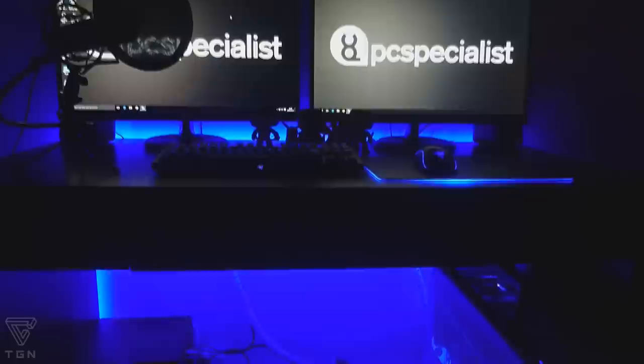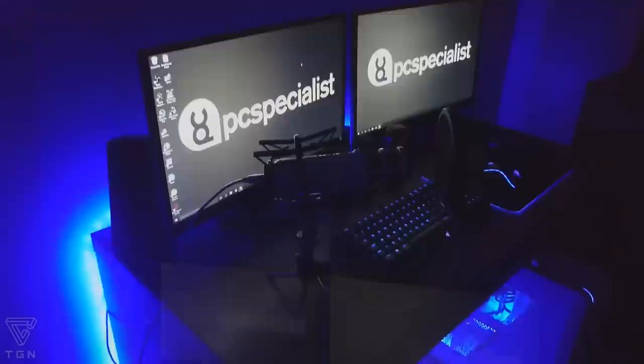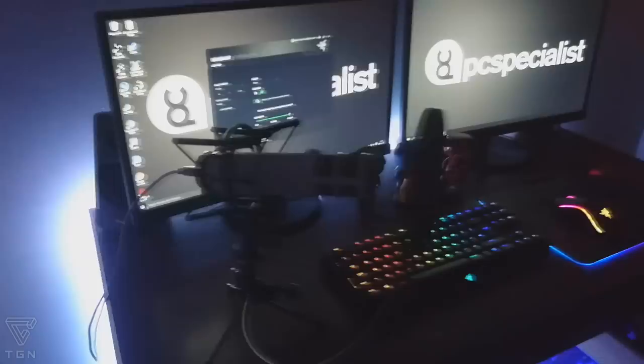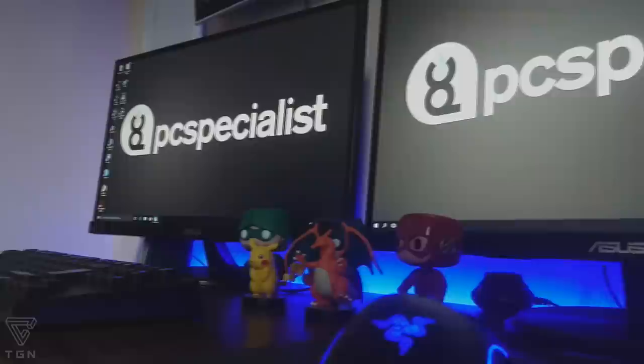To finish off, we have the lighting. The lights are USB LED strips which you can buy fairly cheaply from Amazon. I've got ones which let off very little heat. The majority of my accessories have a custom light option, and it really sets off the setup nicely. I'm really happy with the lights.